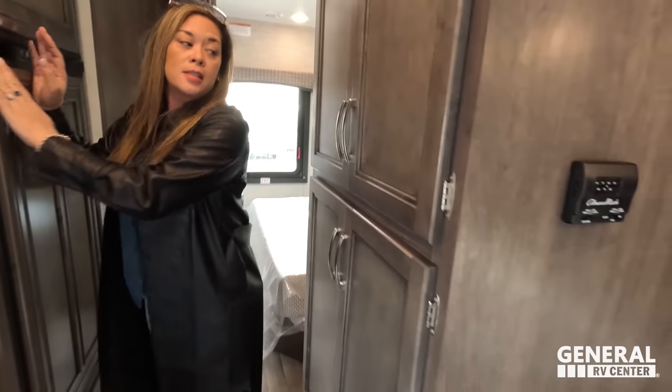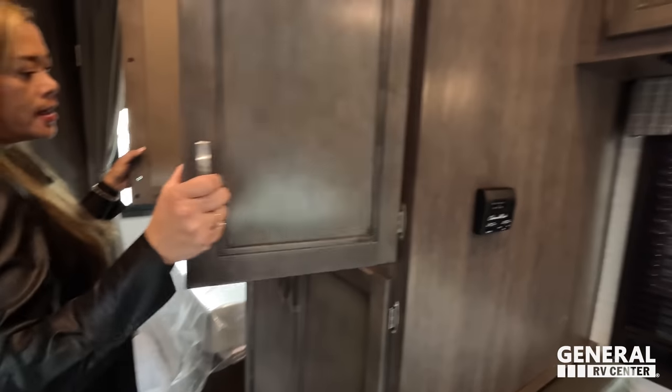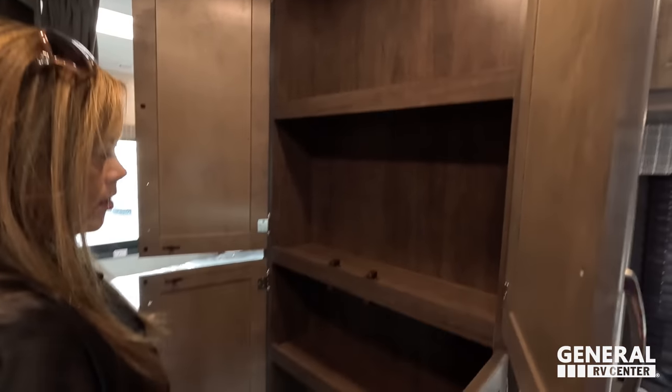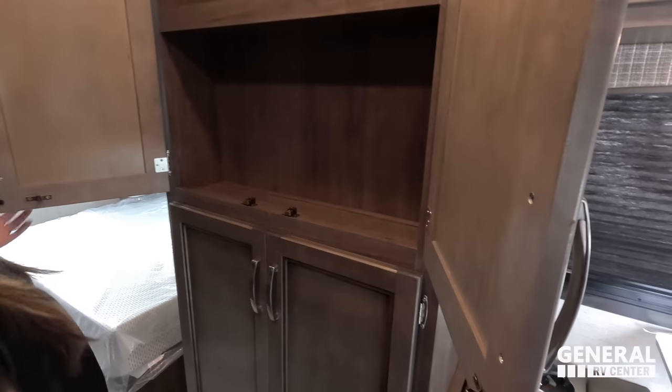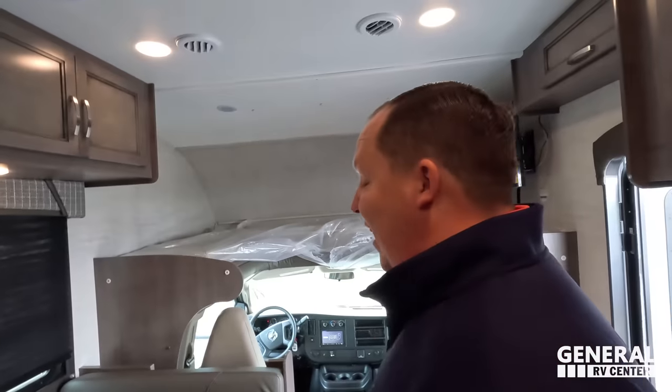And then behind me — what do you got? This is, I guess, the pantry. Look at that — that's a pretty good size for how little this motorhome is. I wasn't expecting that. I thought it was going to be the wardrobe all-in-one or something. Well, the wardrobe is on the other side of that. We'll show everybody that in just a second, but first — do you know what time it is? It's now time for the MSRP!